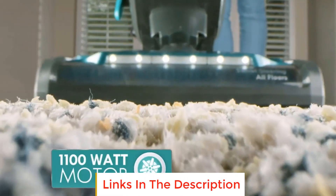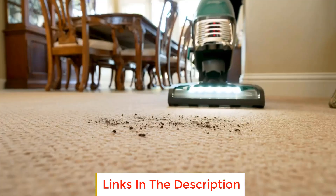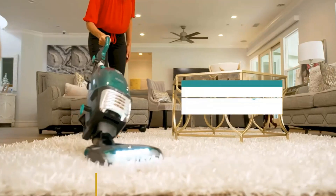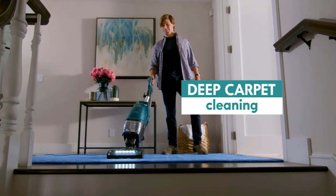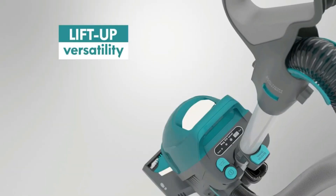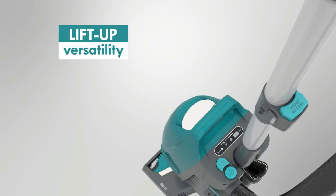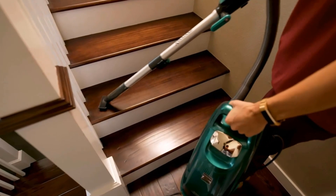Its lift-up alternative configuration allows you to pick up and carry its canister body separately from its floor head, making it easier to clean on top of furniture or shelves. Unfortunately, while you can turn this vacuum's brush roll off to prevent it from scattering debris on bare floors or getting caught on rug tassels, there's no way of adjusting its height, so it can be a little tricky to climb over obstacles.